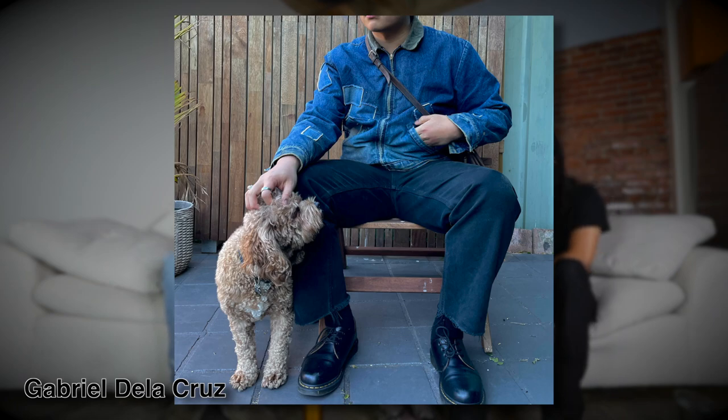He's got a Carhartt work jacket, Carhartt carpenter pants, black Doc Martens. He just seems like a nice guy. Why, because he's a dog? Yeah, exactly — you can tell by how he's sitting. Peaceful.